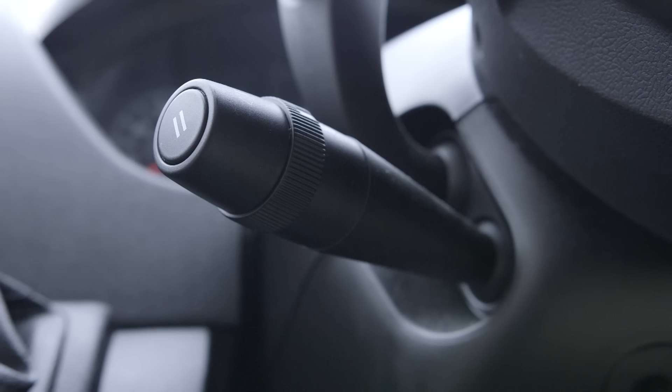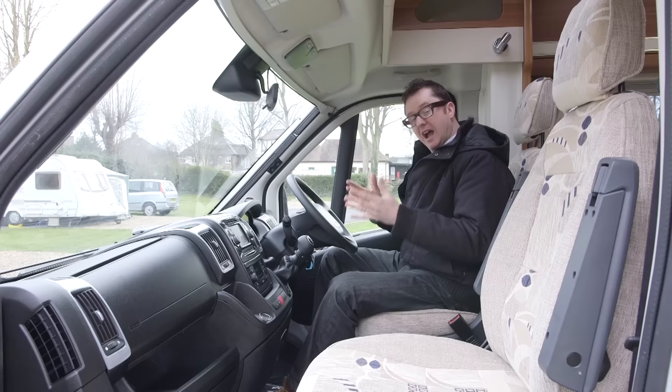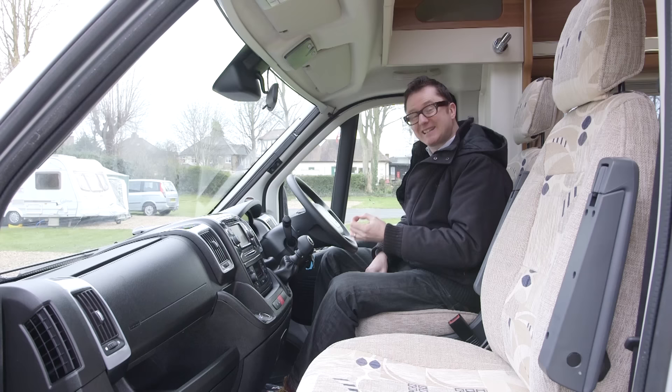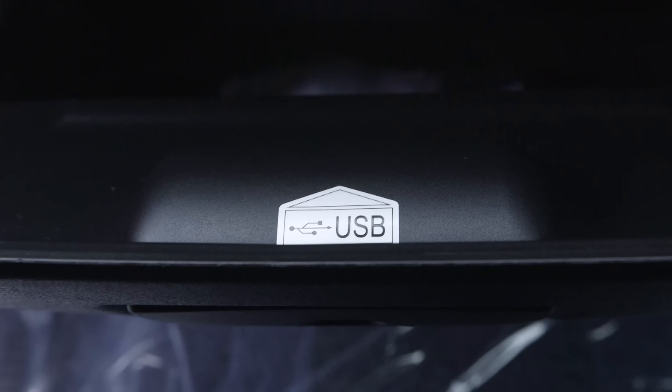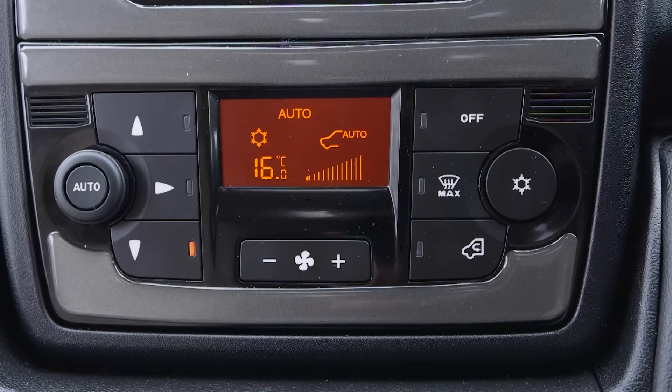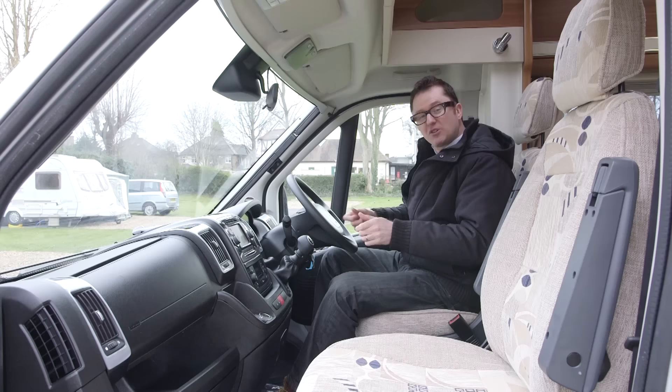You'll also find some updates in the cab, including ESP with traction control, and cruise control allied to the six-speed manual gearbox on the Peugeot Boxer. It has the 150 bhp engine output, making this van very lively on the road and very rewarding to drive. The head unit has a CD slot, USB and Bluetooth connectivity, plus automatic climate control so you can dial in the temperature without using rotary dials.